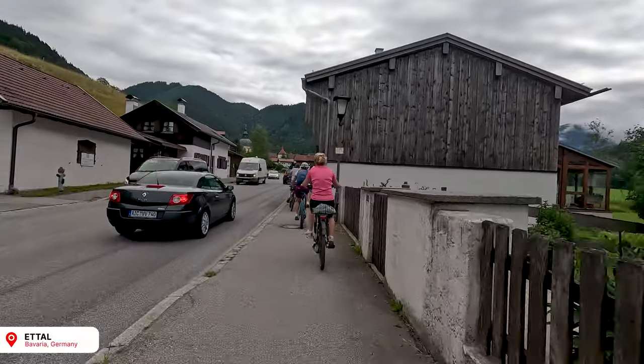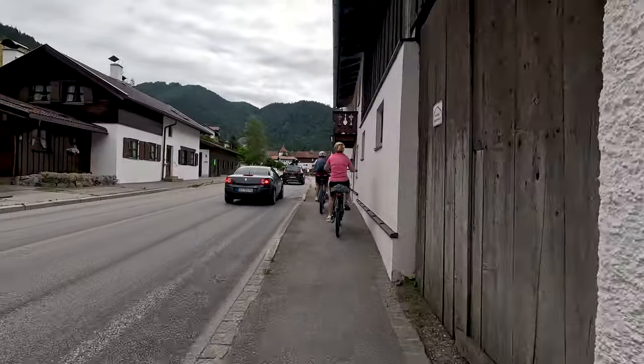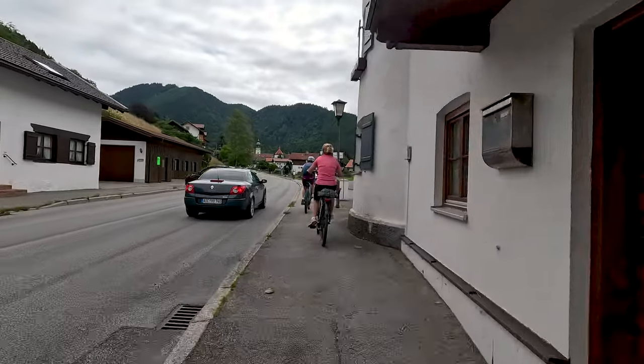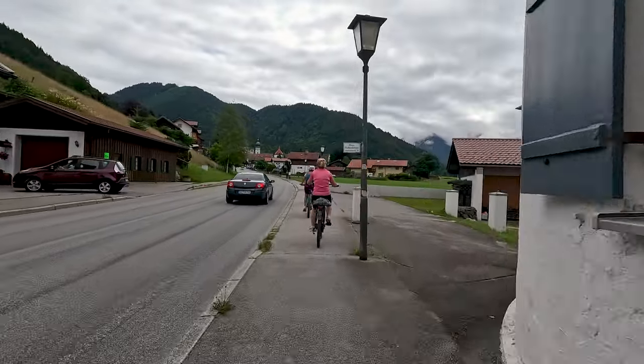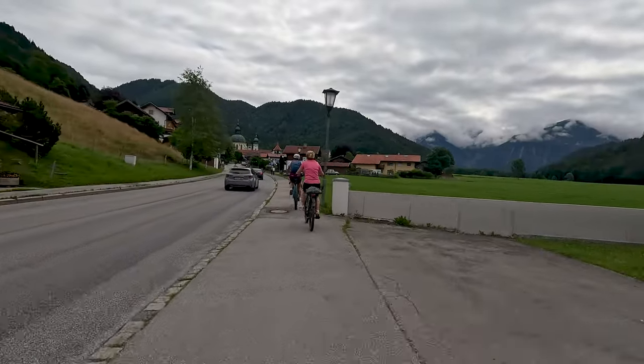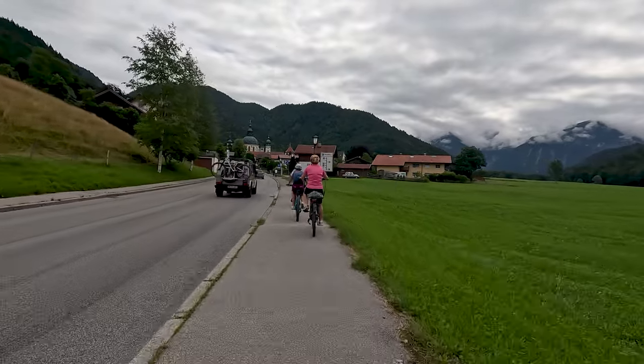The cars are ruining the vibe a little bit, but that's okay — it's only about a kilometre next to the road, so not really a big deal in the grand scheme of today's bike ride. Oh my god, is that the monastery? It has to be. That looks incredible. I bet you can't see it on the GoPro at all.